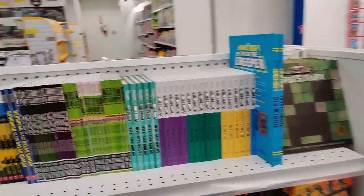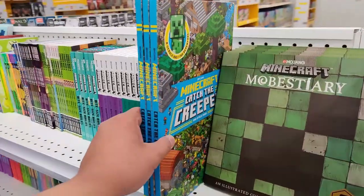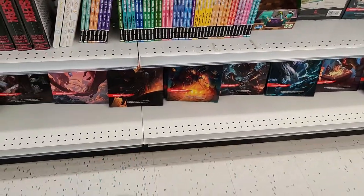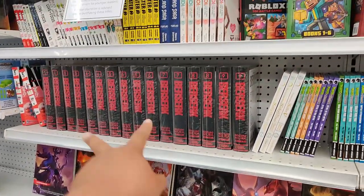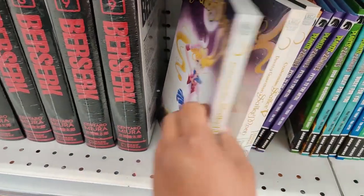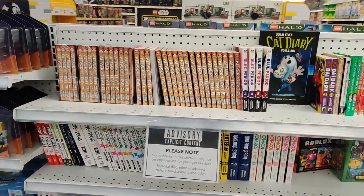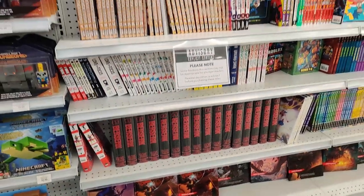It always amazes me to see manga in Toys R Us — that's hilarious, awesome stuff though. They have some Minecraft novelizations, very very cool. Some Dungeons and Dragons down here too. Berserk full volumes, anthologies, Sailor V and Sailor Moon, very cool. A whole bunch of different manga collections and anthologies, and of course the explicit warning.